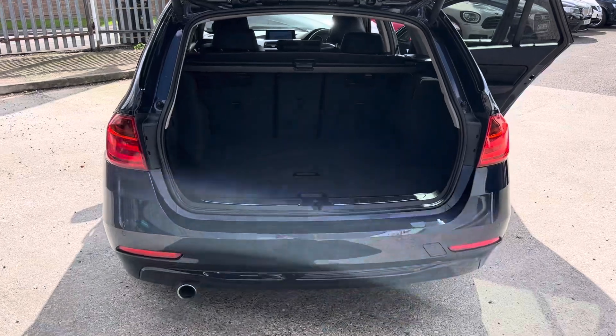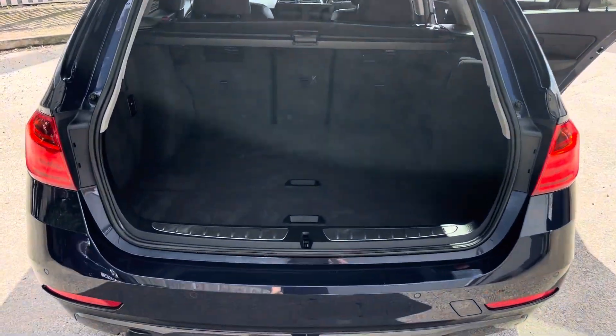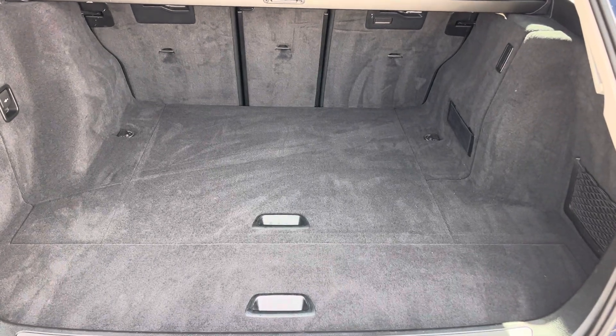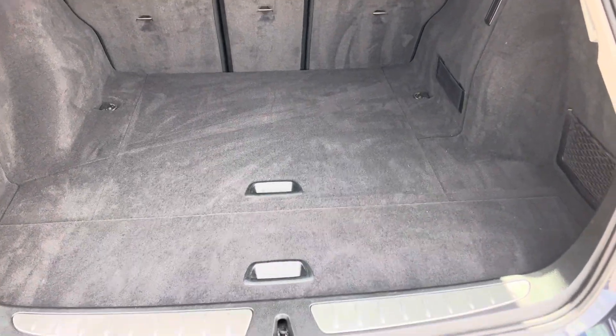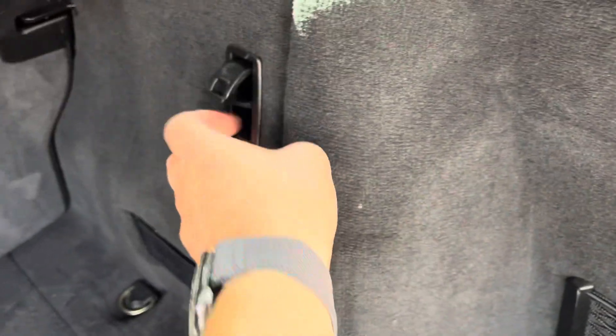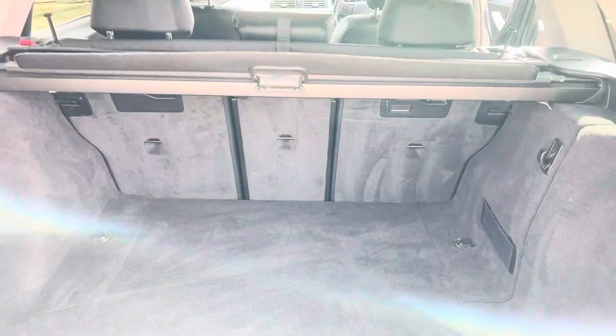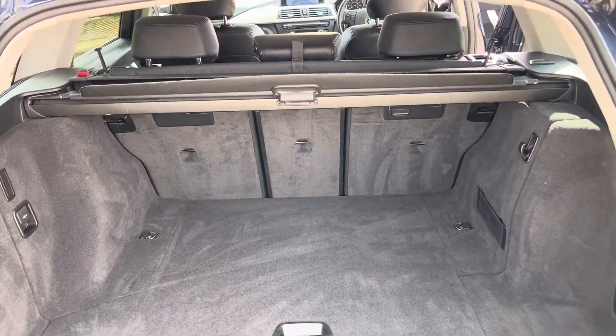If we come round to the rear, it's the Touring so we've got a massive boot which is more than big enough for most people's needs. We've got some handy net in there for storage. We've got a hook for your Bags for Life and the obligatory power socket there. We've also got the tonneau cover and the split-fold rear seats as well.